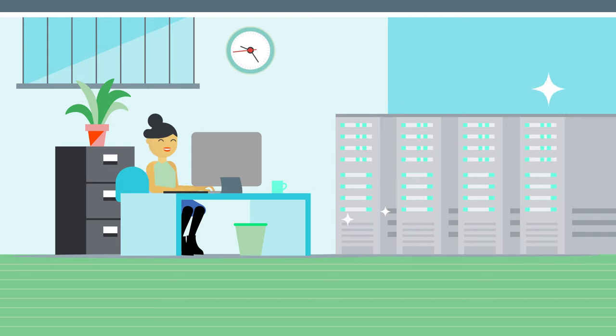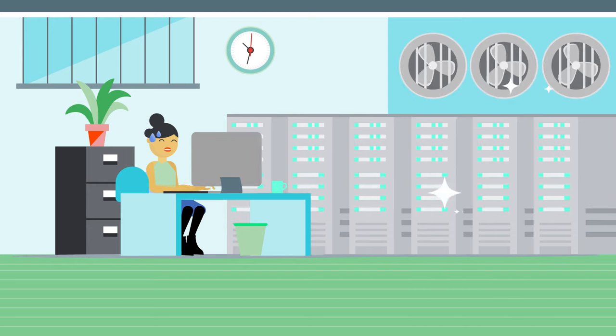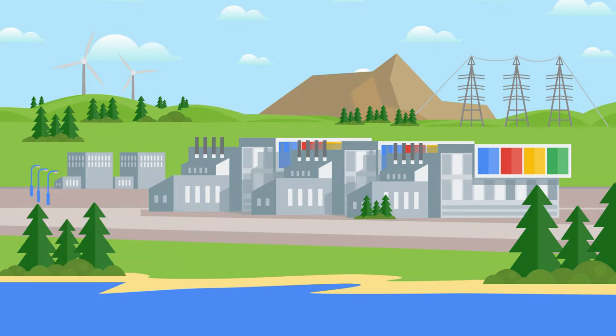Often, organizations start with their own modest buildings made up of a few server racks, which requires maintaining these systems, paying for cooling, and handling increasing demand. So many companies look to a cloud services provider like Google Cloud. These providers' data centers have evolved into large campuses of multiple buildings.